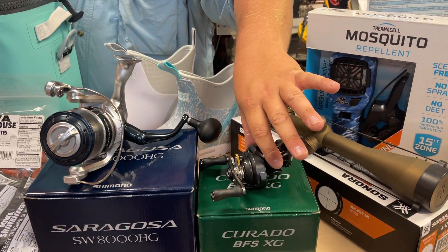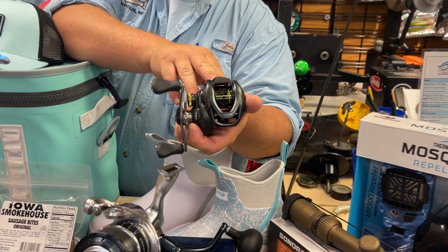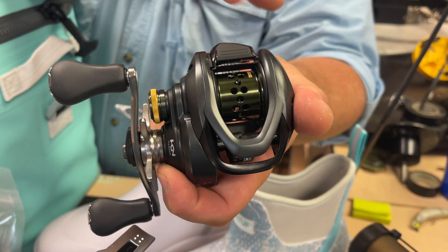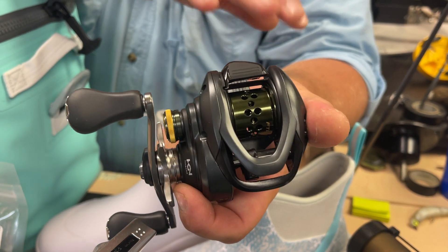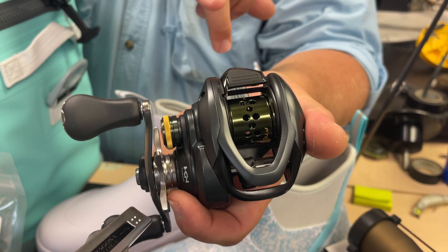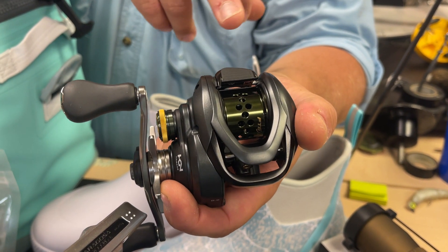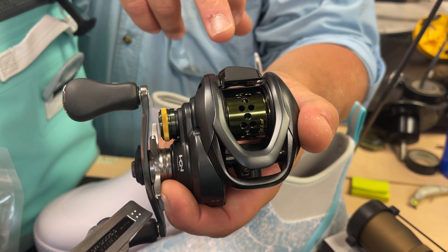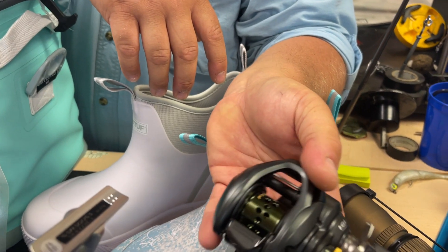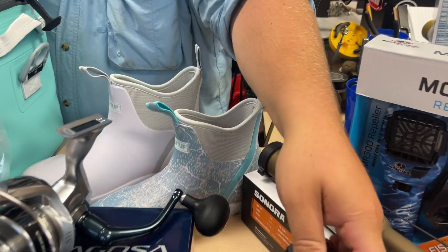Brand new from Shimano, the Corrado BFS — their bait finesse series reel. If you can zoom in, you'll see there's a super shallow spool, so this is not going to hold a lot of line. This is for your bass fishermen and pickerel fishermen — they're going to use six to ten pound test braid, and it won't hold many yards of that lighter braid. It's made for casting finesse baits and really tiny small lures, because the less deep spool helps cast those lighter baits. It's going to be a great reel to pair with a medium light to light action baitcasting rod — brand new from Shimano, and we just got a few in.